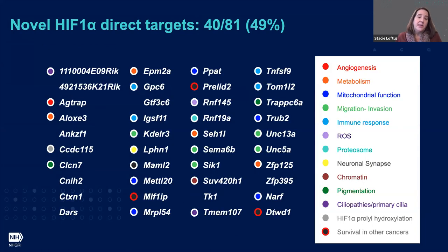Interestingly, half of these 81 direct targets were novel HIF-1 direct targets not previously identified in other tissues. However, these genes did fall into characteristic categories known to be regulated by HIF-1: angiogenesis, mitochondrial function, and immune response. Several genes were also identified as important for survival in other cancers, and we saw genes involved in ciliopathies — perhaps nodding to the RFX3 data. I'd also highlight a recent paper from Glenn Merlino and Pravin Mishra showing KDELR3 is involved in tumor metastasis, identified through melanoblast transcriptome-based analysis.